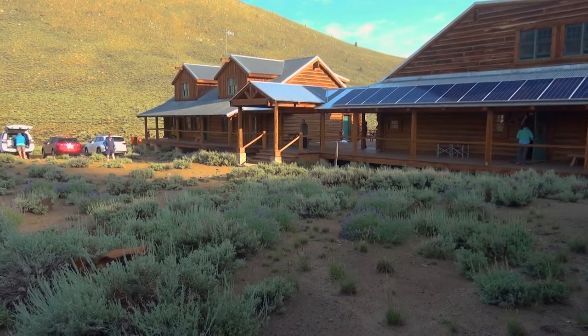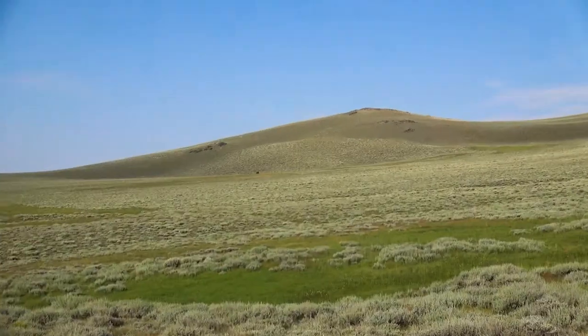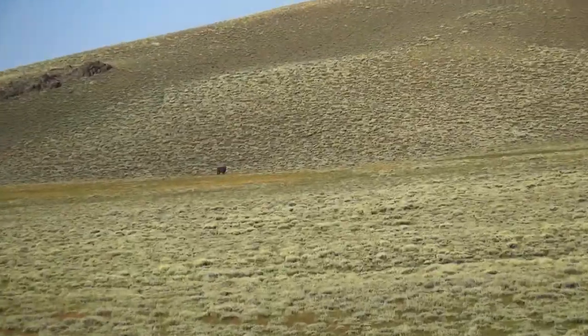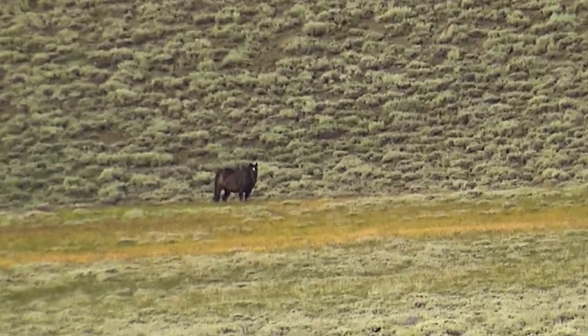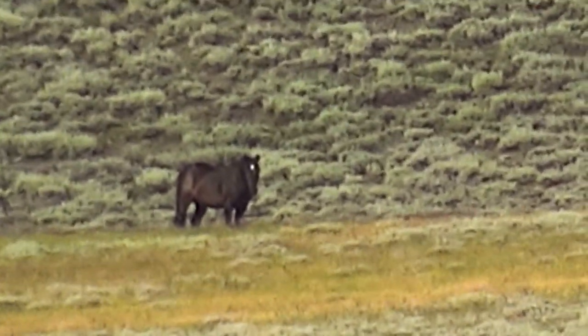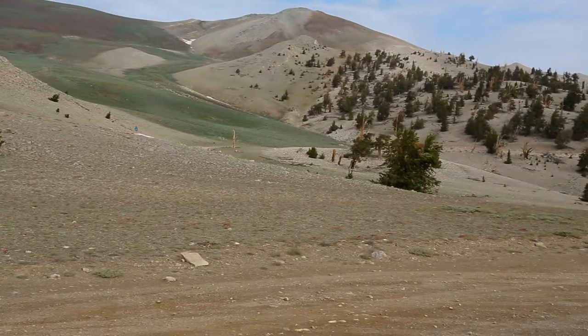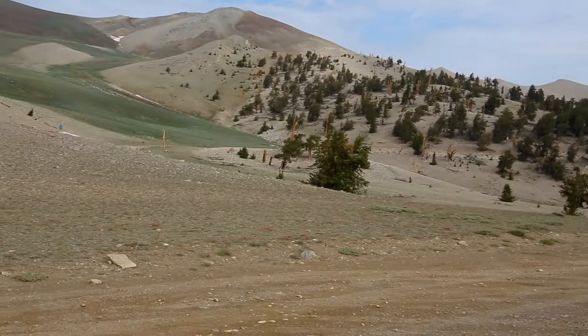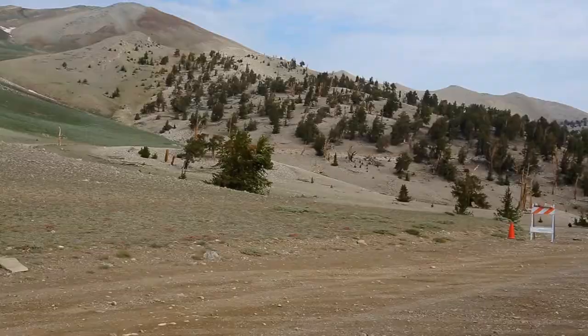We came here to photograph, not just to eat. Early next morning, off we went. Out in the meadow was Campito, a horse that has been here 26 years all alone — pretty well fed, it looks like. Amazing animal. As we got closer to the patriarch grove, the trees thinned out, the dolomite grew, and the road was closed.